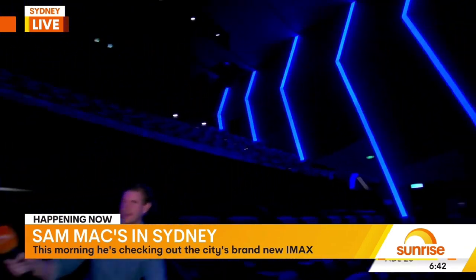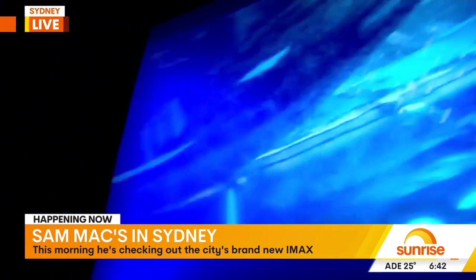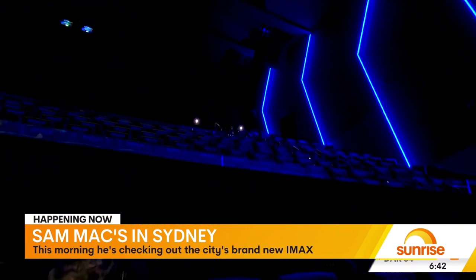Luke, you are the Director of Entertainment. Good morning, mate. Congratulations on this — tell us about this experience. This thing is six stories high. We've got four seat types. It is one of the greatest IMAXs in the world. You kind of get sidetracked — I'm trying to listen to you chat, but you're just drawn to this enormous screen. That is the trailer for Aquaman 2, which is coming soon. Talk us through the seating, because this is super comfy — it's almost like it's all gold class.